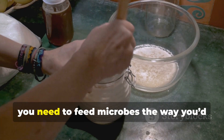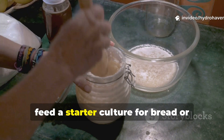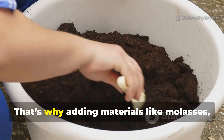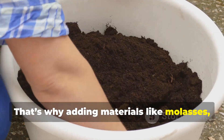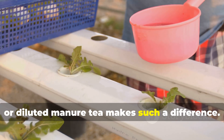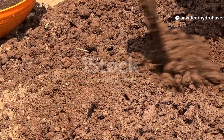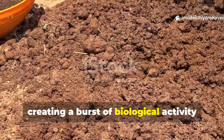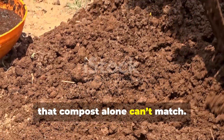To wake up a dead soil, you need to feed microbes the way you'd feed a starter culture for bread or kombucha — with something active and alive. That's why adding materials like molasses, oat water, rotting fruit, or diluted manure tea makes such a difference. These feed microbes immediately, creating a burst of biological activity that compost alone can't match.